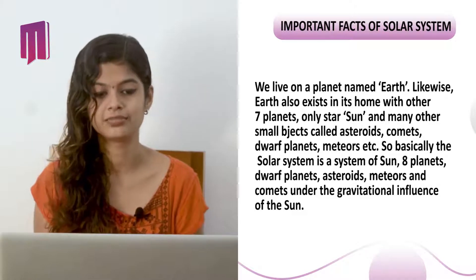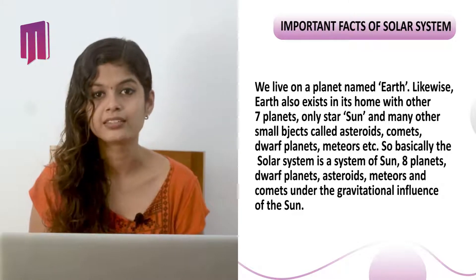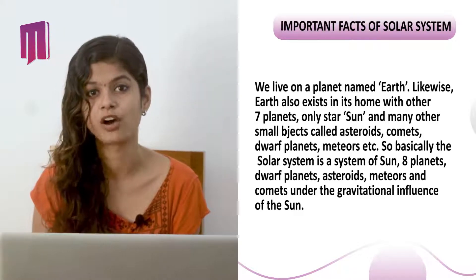So basically, the solar system is a system of the Sun, eight planets, dwarf planets, asteroids, meteors, and comets under the gravitational influence of our Sun.